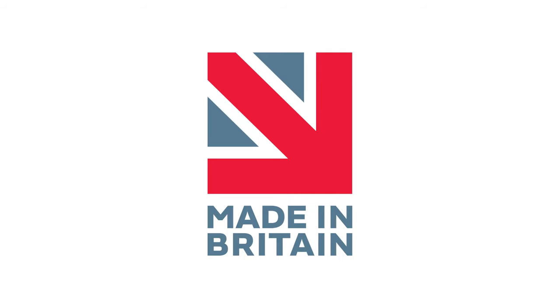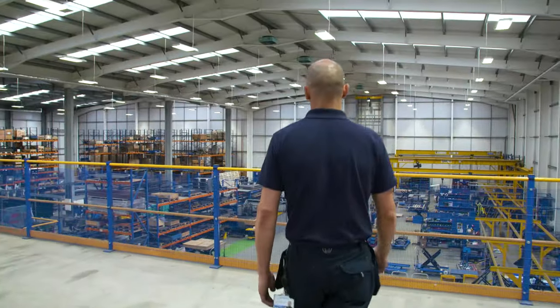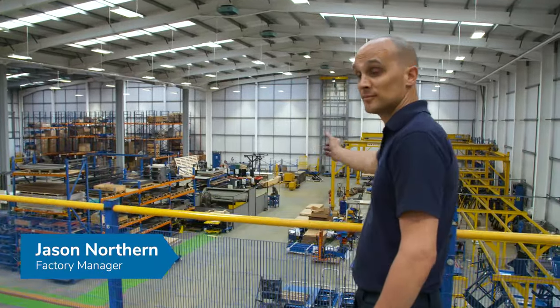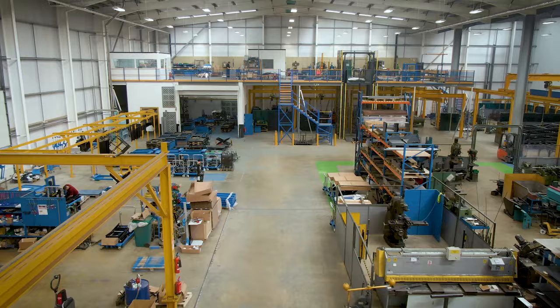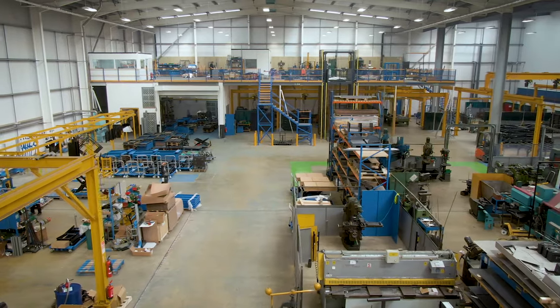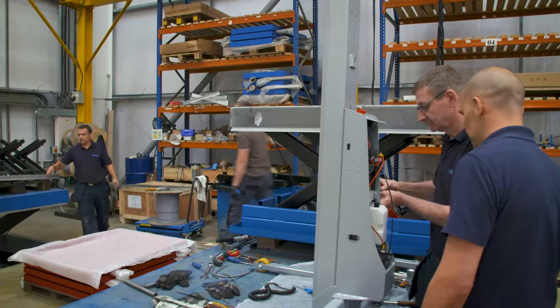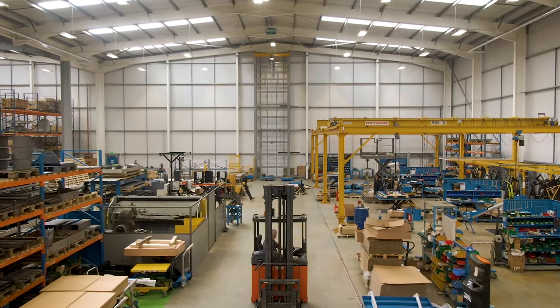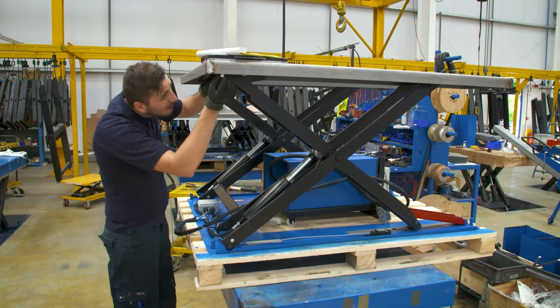This is Advanced Handling's factory. It's a 40,000 square foot purpose-built space, divided into bays where each is dedicated to a different stage of the manufacturing process. All the products we dispatch are manufactured by our expert team of operatives.